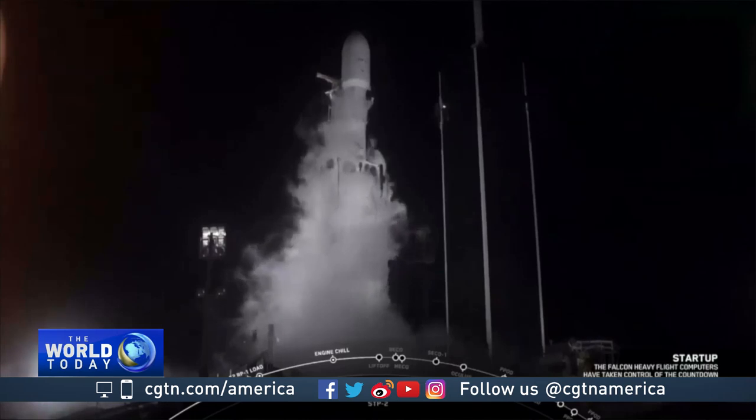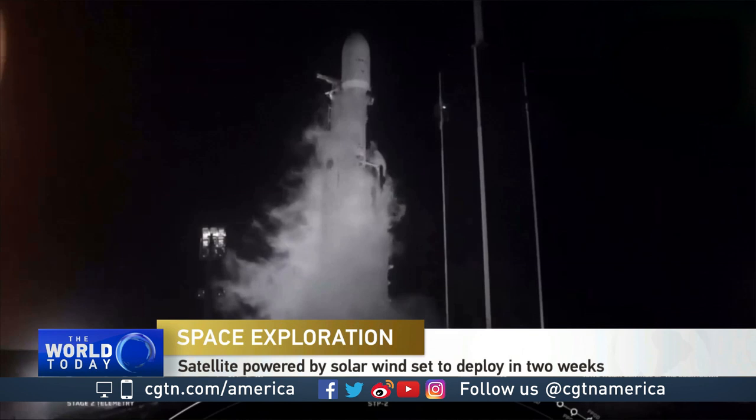This was the third flight and the first night launch of the SpaceX Falcon Heavy rocket. Three, two, one, zero.